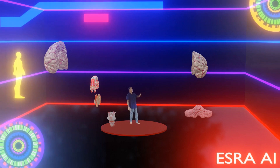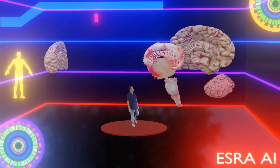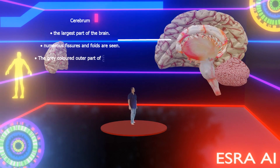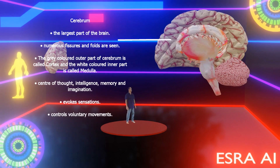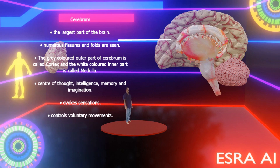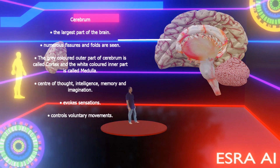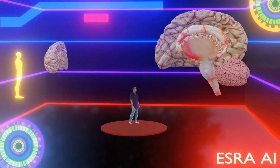Ezra, tell me about the cerebrum. The cerebrum is the largest part of the brain. Numerous fissures and folds are seen. The grey colored outer part of the cerebrum is called the cortex and the white colored inner part is called the medulla. The functions of the cerebrum include: center of thought, intelligence, memory and imagination, evokes sensations, and controls voluntary movements.